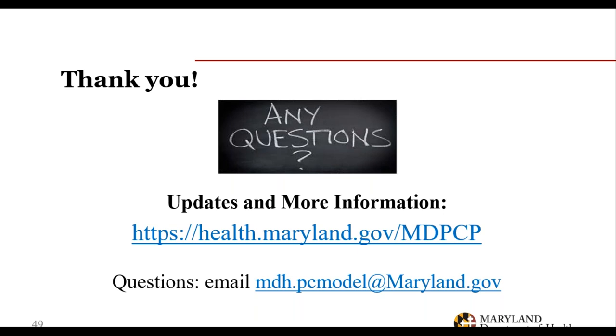A final question for Dr. Haft: if CMS approved the proposal, how would an interested FQHC find application details or an announcement of the opportunity? That would be listed on the CMMI website — there will be a notice and listing of the RFA. If it is approved, we will well in advance notify all of the FQHCs in Maryland.